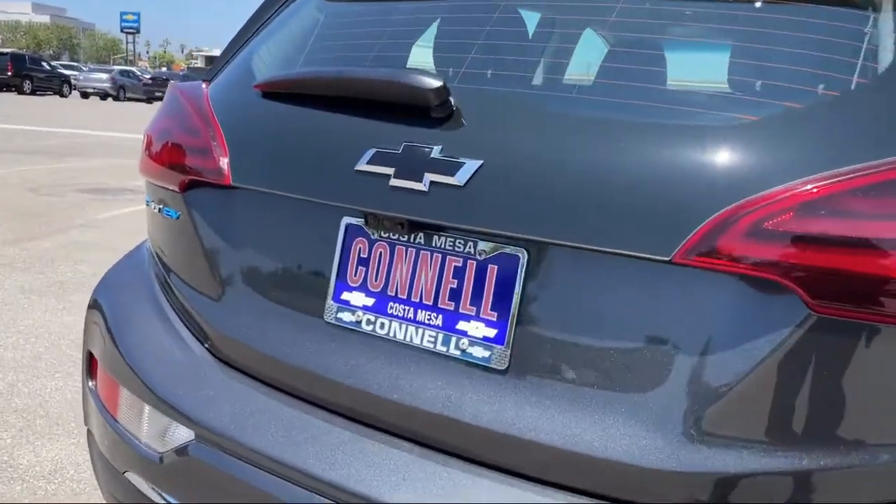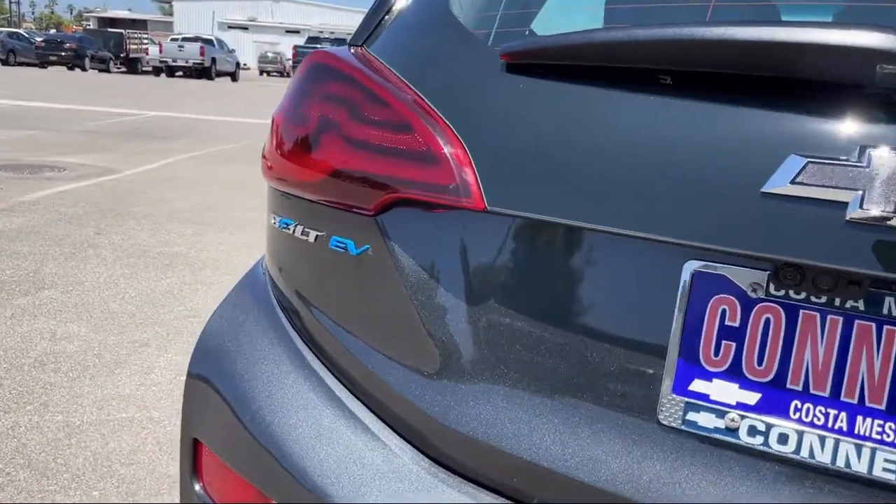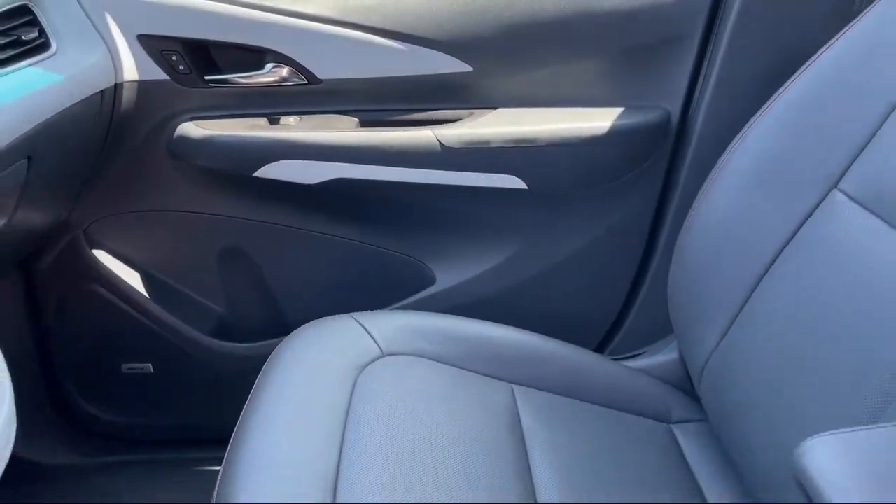It also features following distance indicator, cross-traffic alert, stability control, climate control, and has less than ten thousand miles on the odometer.